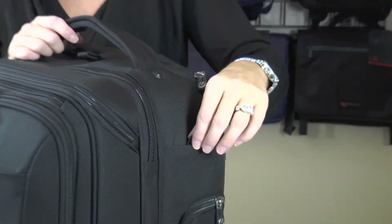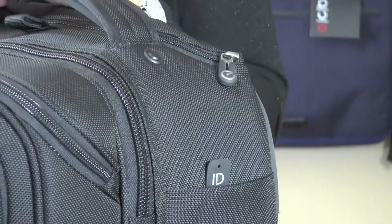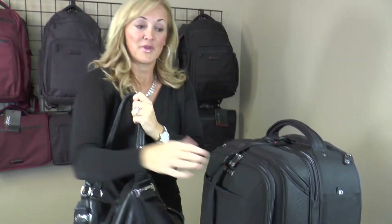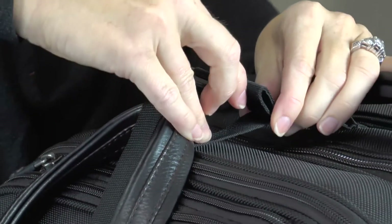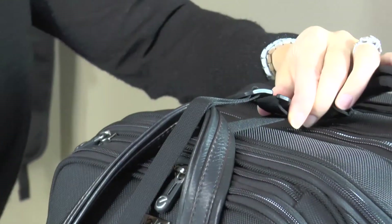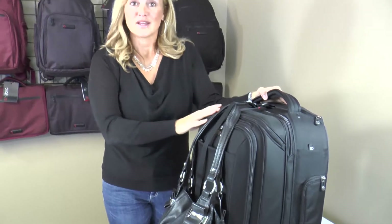We also added a nifty retractable ID pocket — no more losing your ID tag. It comes up and snaps right back down. Last but not least is our Tie One On feature. With your purse or backpack that you don't want to schlep around on your shoulder, you can take the strap that comes with the bag, loop it through, and adhere it right here. Your bag stays safe and secure onto your rolling luggage. Saves your back, saves your shoulders, and you don't have to worry about anybody taking off with it.